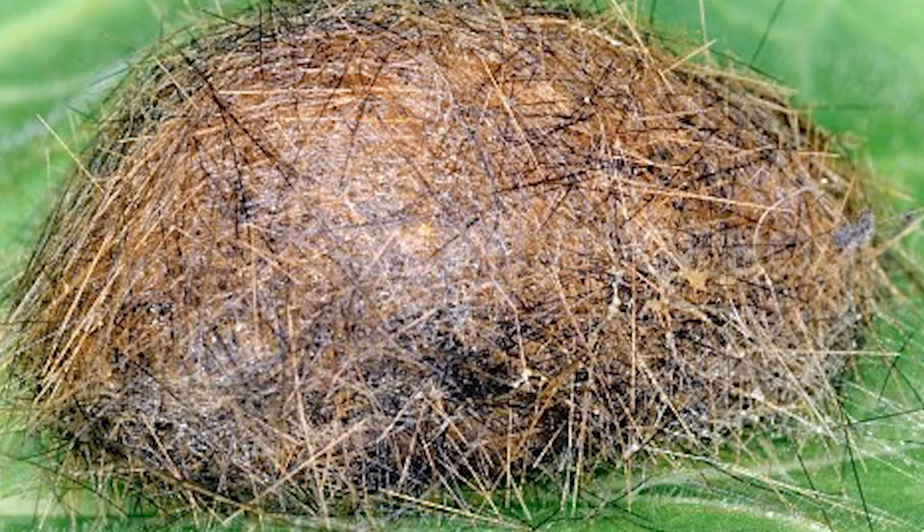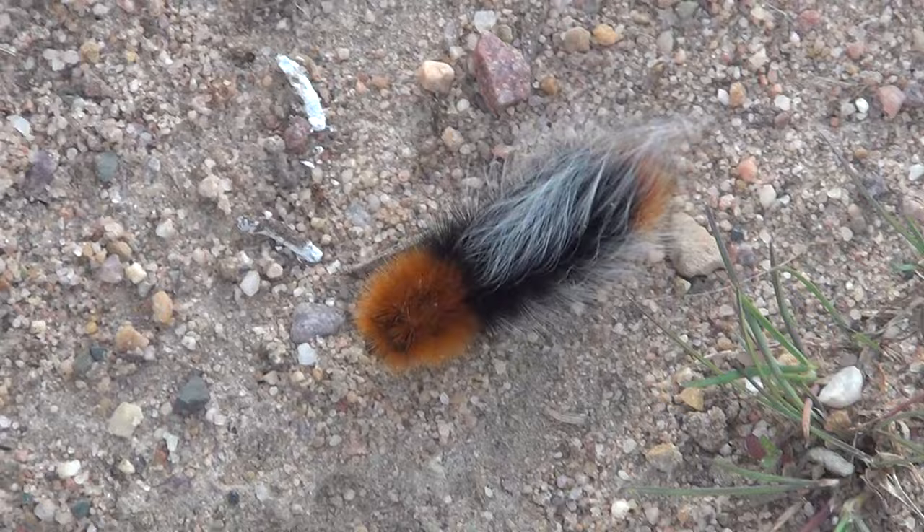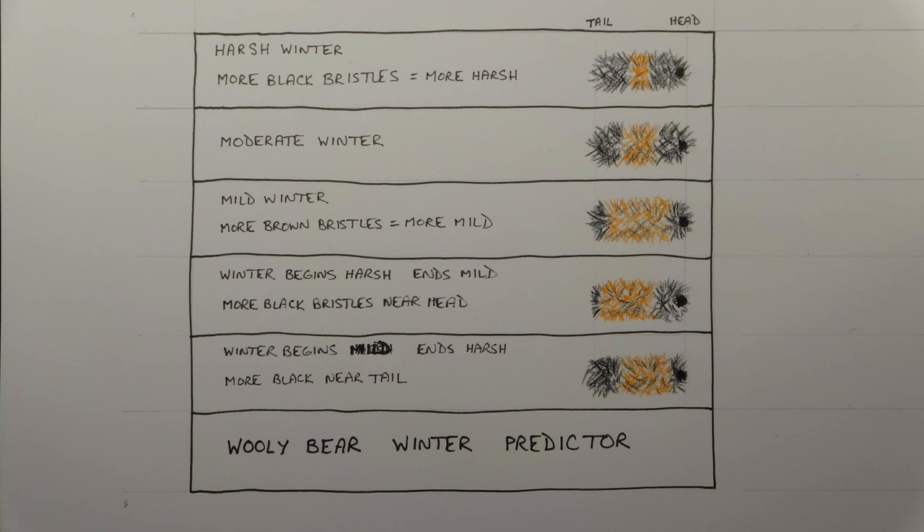They don't spin a cocoon until spring. Think about that for a second — this larva stays a larva through the winter, even in the Arctic. According to woolly bear folklore, the amount of black setae on the woolly bear in the fall indicates how severe the winter will be. The more black bands, the harsher the winter will be.